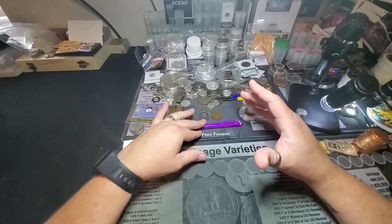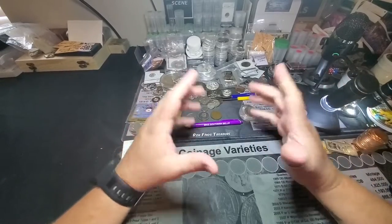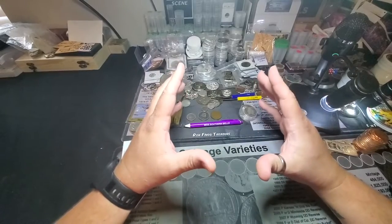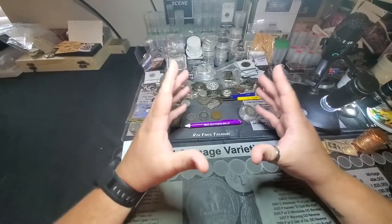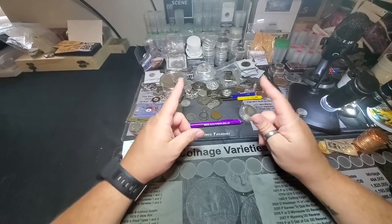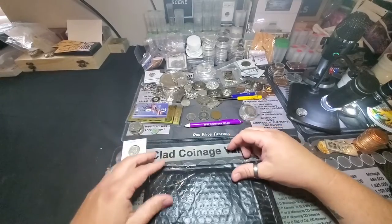I'm here because I got a great deal on some constitutional half dollars. Can you guess what kind they are? You should be able to, based on how I opened. I got this from my good buddy, PE Stacker.